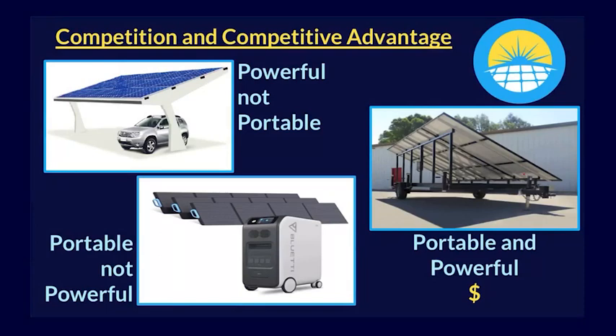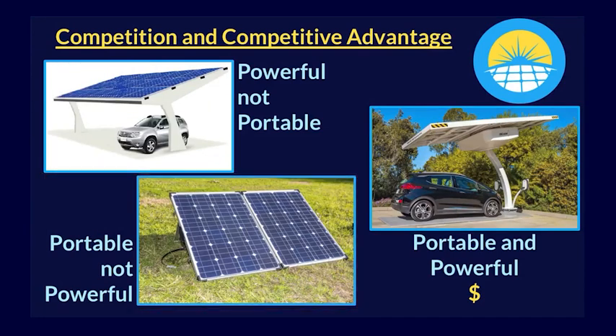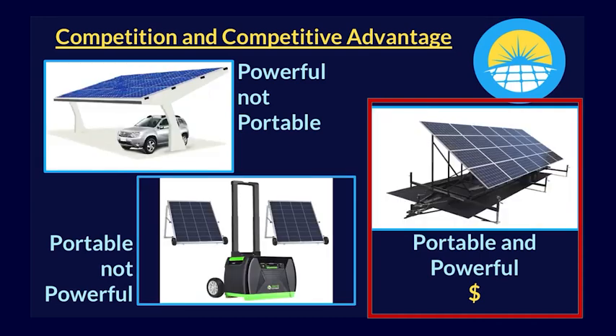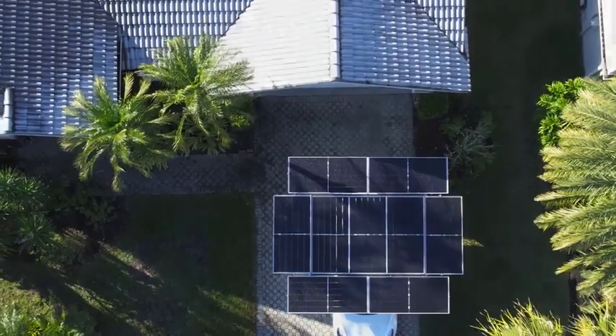Commercialized solutions exist that are as powerful as the MEGA, but not portable. Others are portable, but not as powerful. Some are portable and powerful, but are prohibitively expensive or require dedicated single-use real estate. MEGA is the only solution that combines all three, providing an affordable path to solar for millions of Americans.